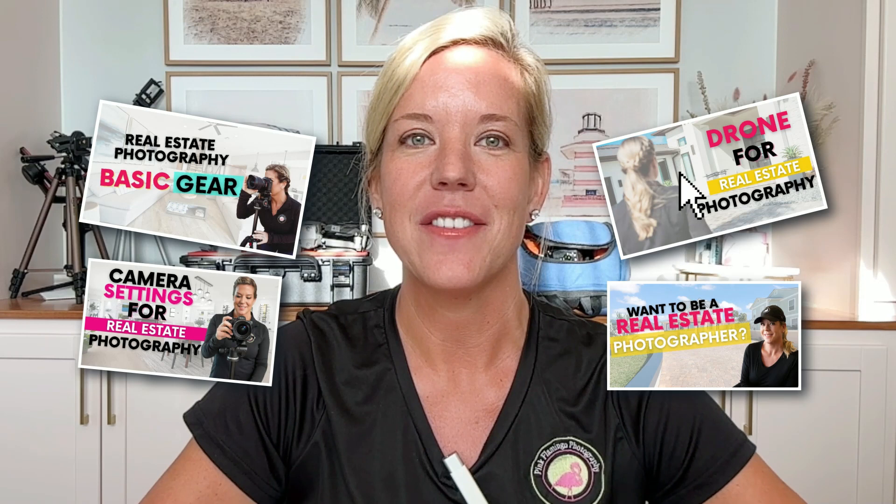Make sure to subscribe to my channel and turn on your notifications so you don't miss my next video. I have lots of tutorials about real estate photography and also the business side of it. So let's jump into the video.